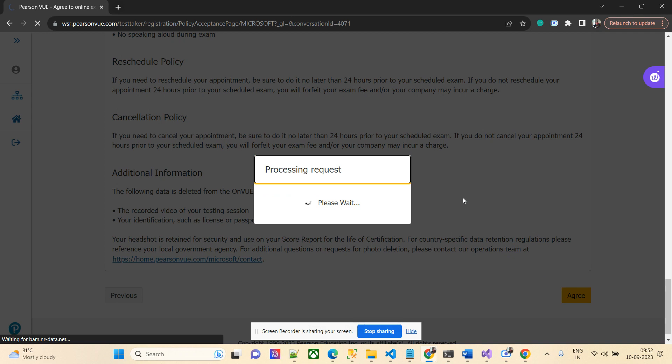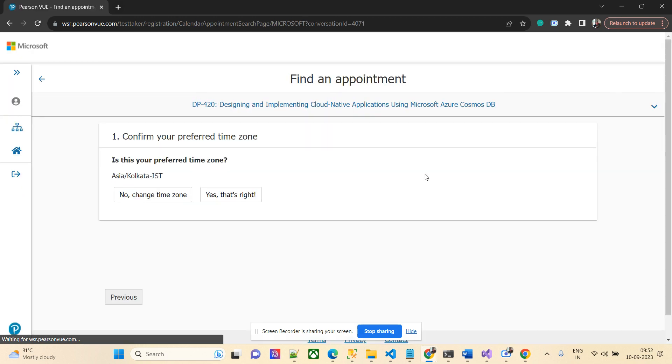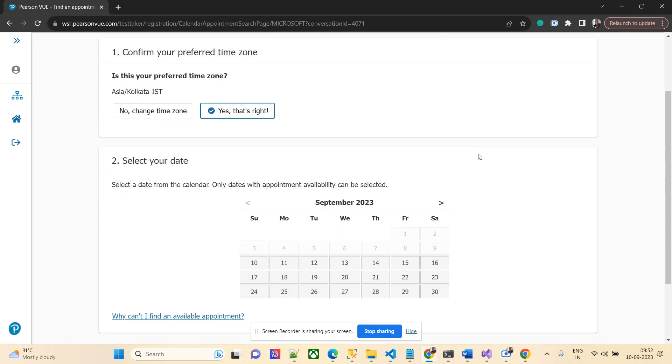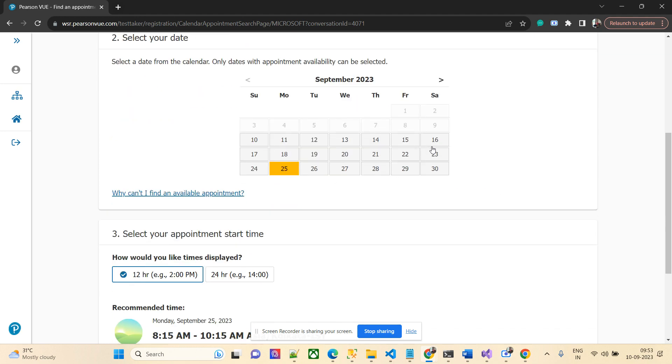I'll select English for the proctor. You don't need to speak to the proctor unless there is an issue. My scheduling strategy is to usually prefer Monday, because I can use Saturday and Sunday to prepare. As of now I have one or two weeks to prepare — mostly weekends — since I'm working in a hectic mode these days. I'll check whether slots are available on the 25th.